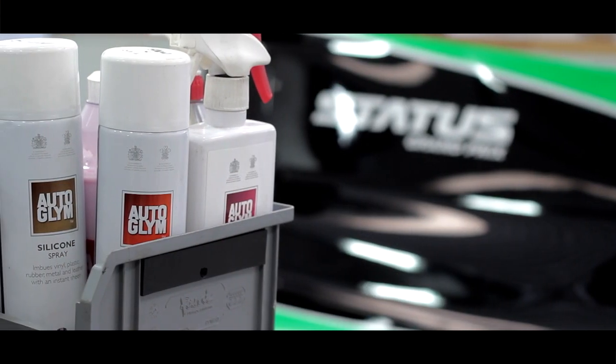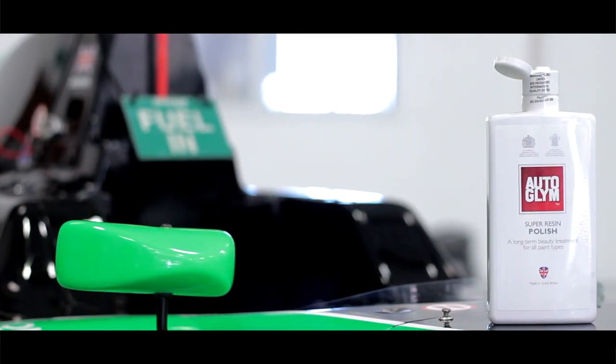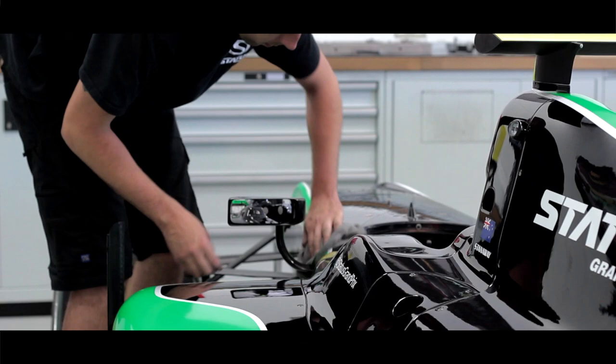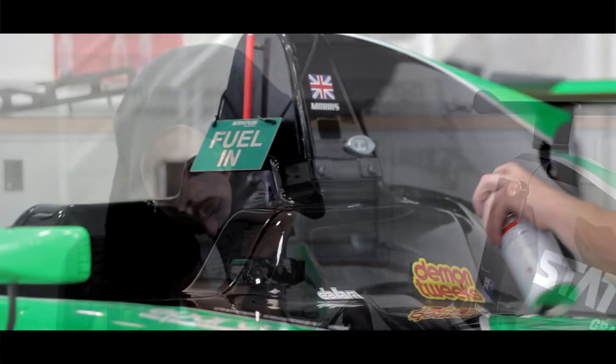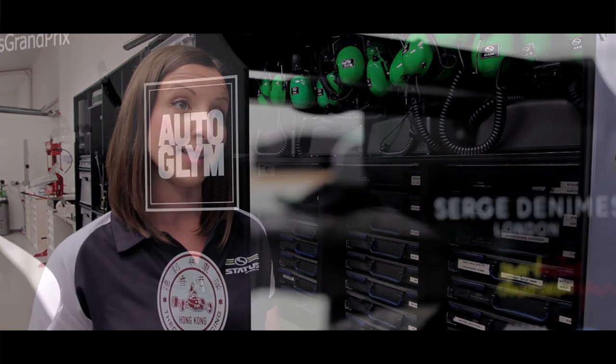We were first introduced to Autoglym products by Paul Caller, and he brought the product range down to us to the workshop for the guys to test and see if they were products that we were going to use. The guys instantly loved them. Being market leaders, it's really important for us to have top end brands associated with the race team.